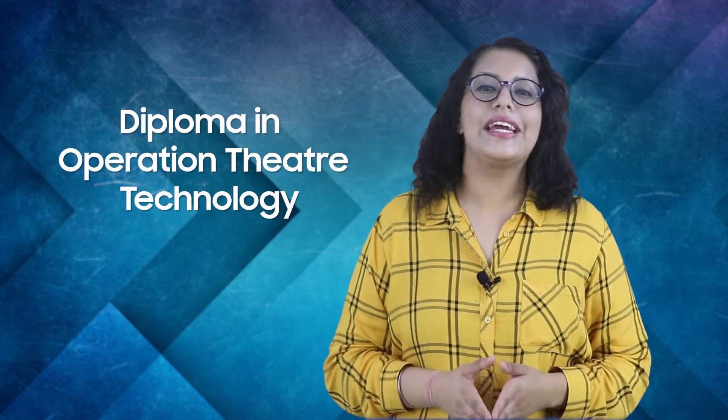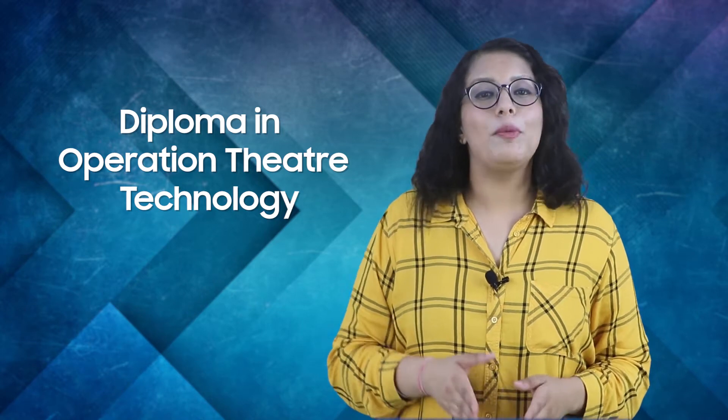Hello everyone, I am Vrinda and I welcome you all to our channel All Schools Colleges. Today we are going to talk about Diploma in Operation Theatre Technology. It is a two-year diploma level course. In this program, candidates learn how to perform tests that guide in the diagnosis and treatment of disease. This program also trains applicants with the knowledge and abilities needed to handle advanced lab supplies and perform accurate lab tests.